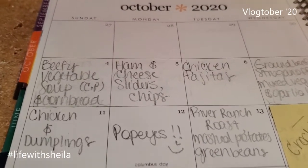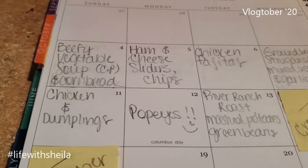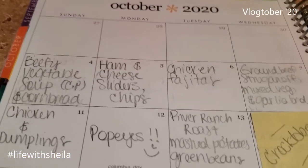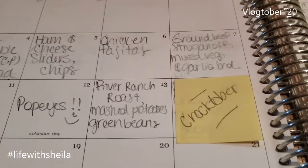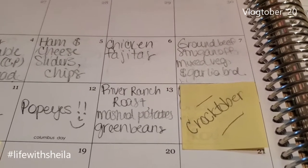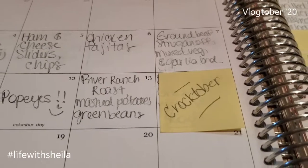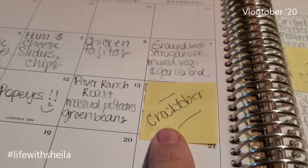Monday will be a furloughed week for my husband — if you missed that announcement, now you know. So on Monday, on the way home from work, I'm picking up pie pies because who doesn't like pie pies on a Monday? I'm not cooking on a Monday. Next Tuesday we're gonna have River Ranch roast — my favorite — with mashed potatoes, green beans, and probably biscuits.